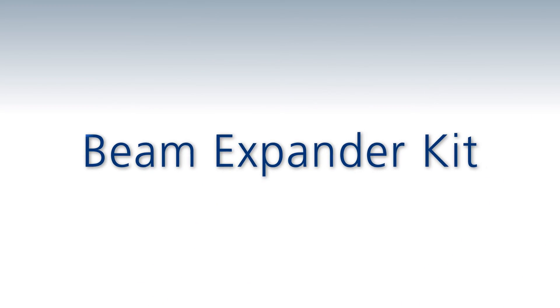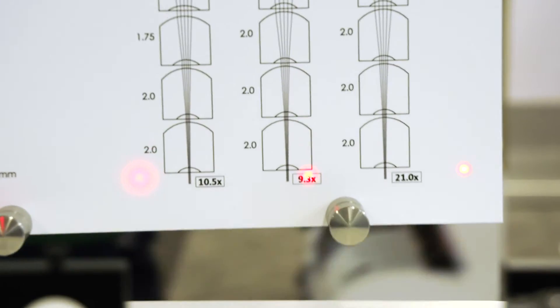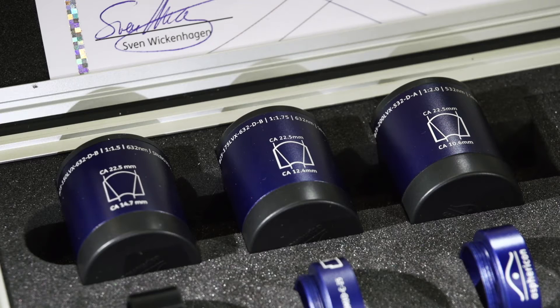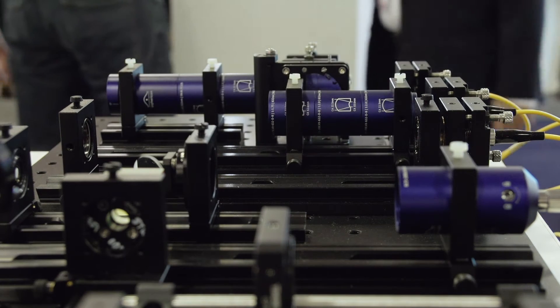Here we see the demonstration set of our unique monolithic and aspheric beam expander kit. First presented two years ago, it has become one of our highlights at the show. The beam expander kit includes beam expanders with three different magnifications — 1.5, 1.75, and 2 — for five design wavelengths. Asphericon guarantees highest quality and diffraction limited performance of these elements thanks to an aspheric lens.